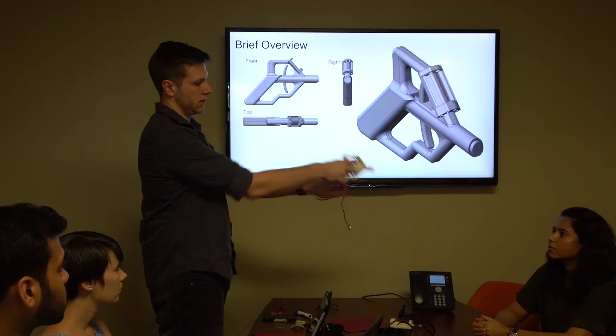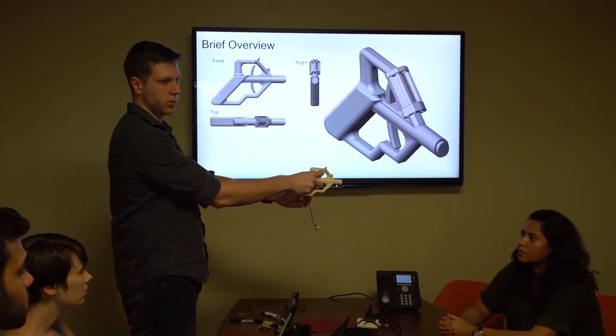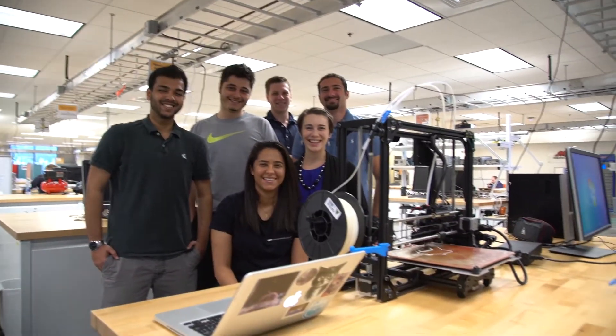Our project was the rectal array injection device, a tool intended for the treatment of fecal incontinence. The device is very simple and easy to use, so even a primary care physician could be able to use it with some training in the comfort of their own private practice. We had a multidisciplinary team composed of three biomedical engineers and three mechanical engineers.